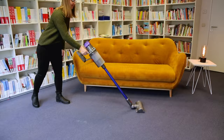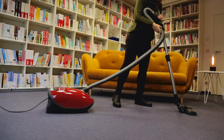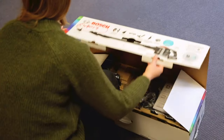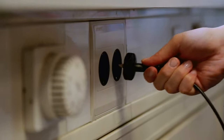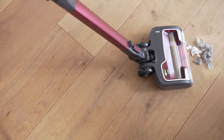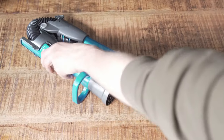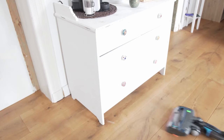The suction power score accounts for up to 40 percent of the overall score awarded by trade magazines. This decision is not made arbitrarily but is based on customers' purchasing criteria. We conducted a comprehensive study to find out what buyers look for when purchasing a vacuum cleaner, and the results were clear: around 80 percent of respondents considered suction power to be particularly important.